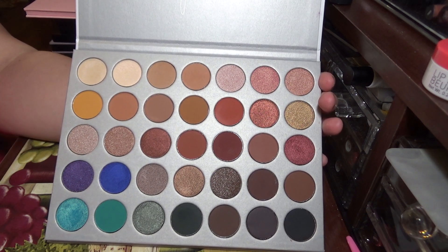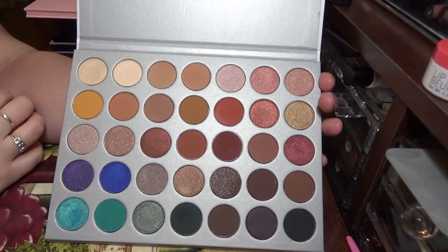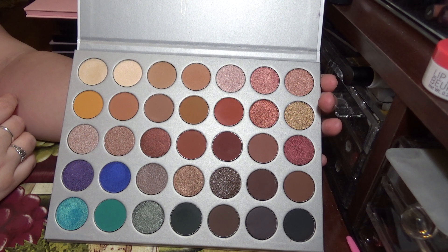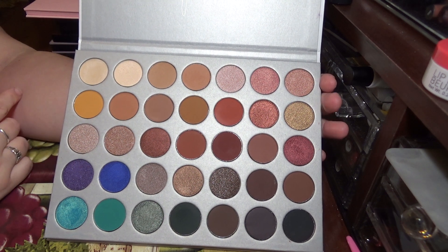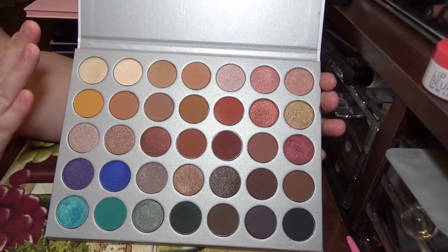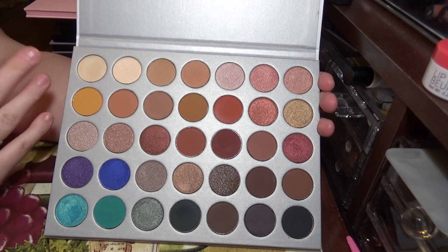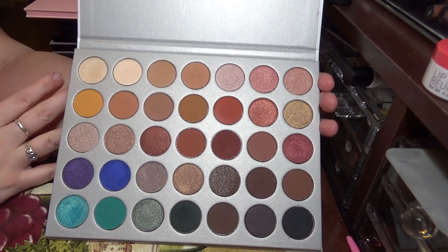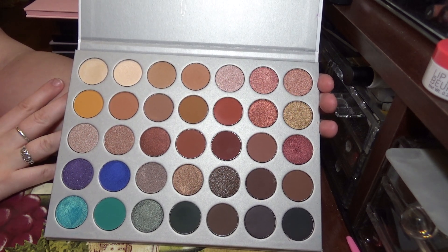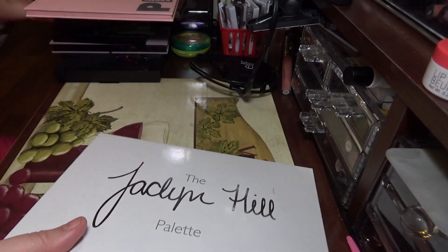It's nothing that makes me want to use it. I'd rather use my Dare to Create palette, one of my Too Faced palettes, or my BH Cosmetics — those are the ones I'm reaching for because they have colors that really intrigue me. This is just a lot of the same. The quality is definitely there, and if these are colors you like, it's worth the price, but for me it's not something I'm reaching for.